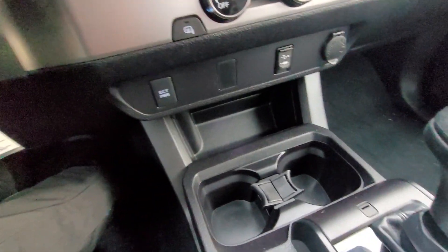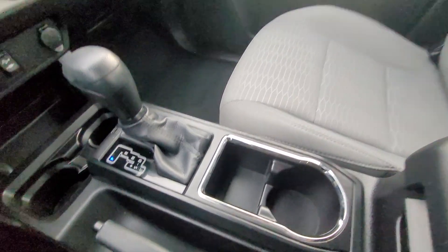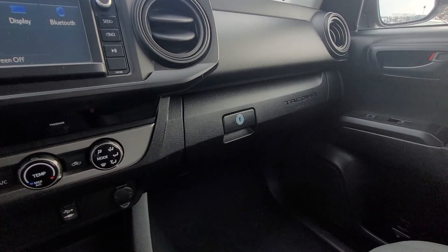We also have a bunch of extra storage compartments — one down there, a couple of cup holders, and another one right there. Opening up the center console shows plenty of room inside, and we do have the locking glove box.